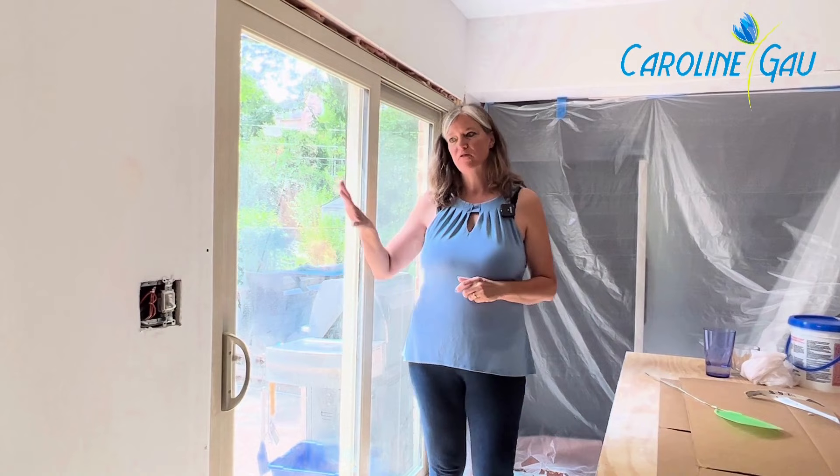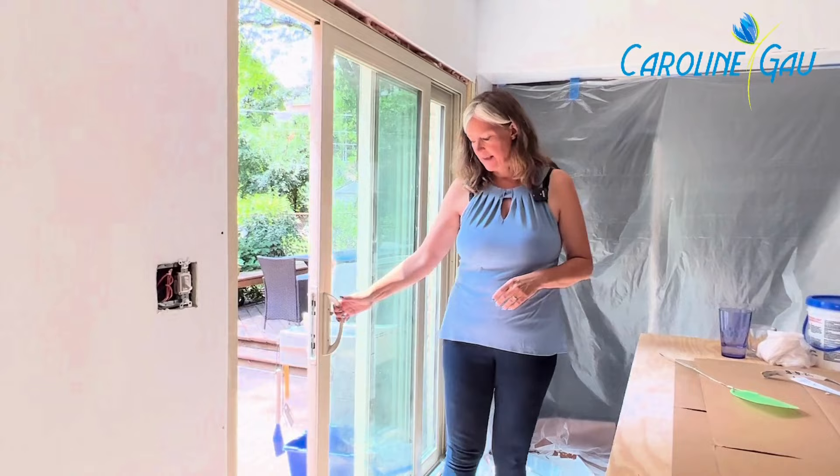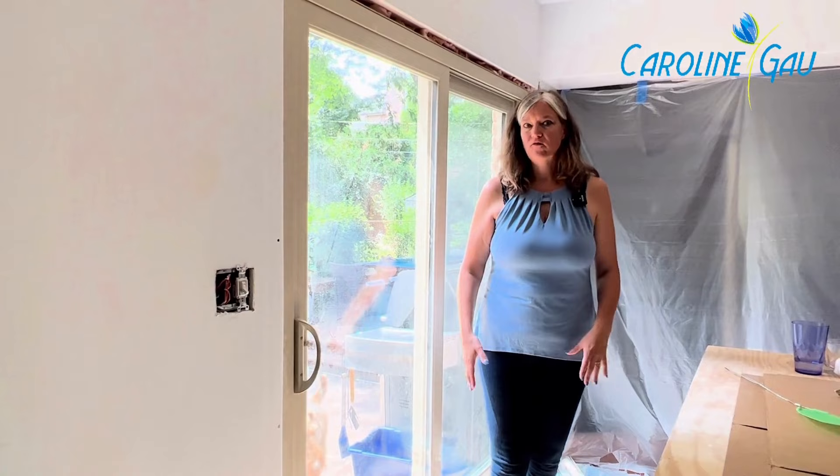So the first thing we did was — if you remember, there was a door here outside to the garage with a window that were original from 1954. We replaced it with this nice sliding door, which gives us some southern light and it also opens up the area for the new island.